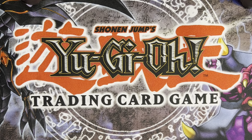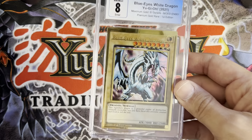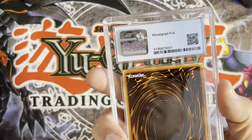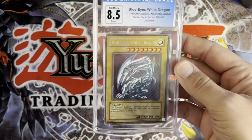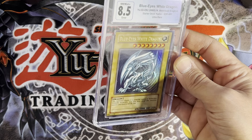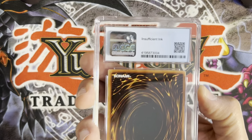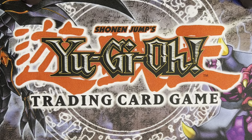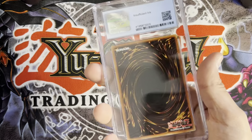Now on to the CGC cards — I have some misprints and faded cards to run through. Got the totally messed up ink version of Blue Eyes; it's got misaligned foil which is kind of a funny error. Then I've got a super hollow, heavily bleached Blue Eyes — check that out, it's as faded as they come — you can see the insufficient ink marker there.